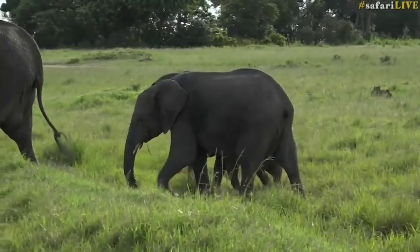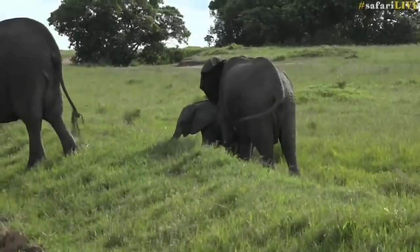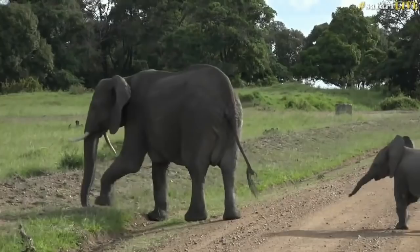Starting off with a herd of elephants — those of you who are very observant will have noticed that the female we were watching earlier has a little backwards-facing tusk. Not quite as spectacular as the elephant back on Juma called Fang, but still very clear and very easily identifiable.